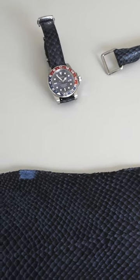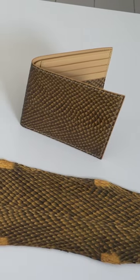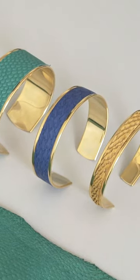The founders say marine leather can be used for just about everything regular leather is — bags, shoes, wallets — but also sometimes for design products, like the inside of a yacht or a restaurant.